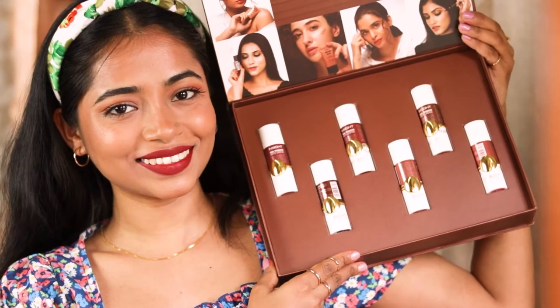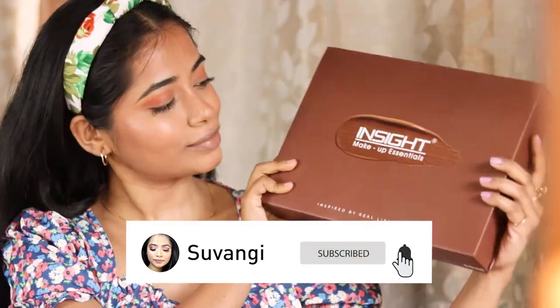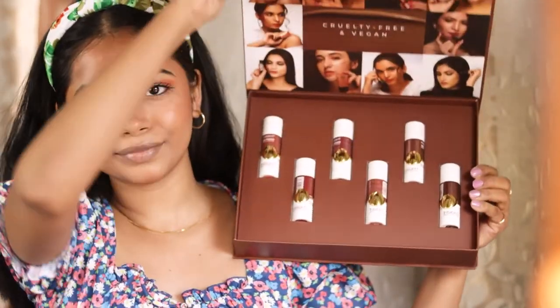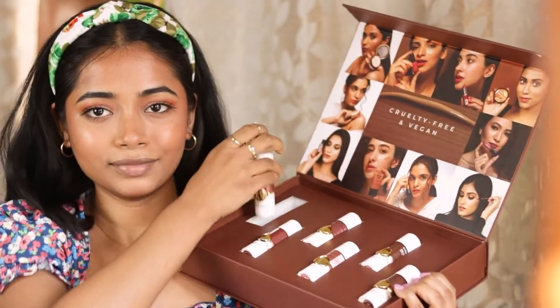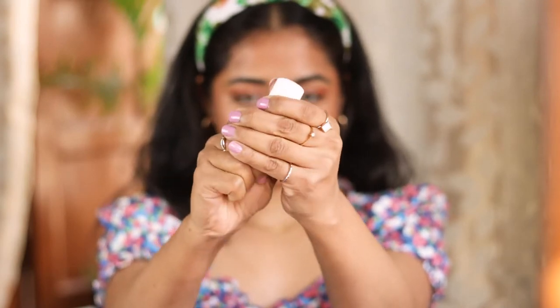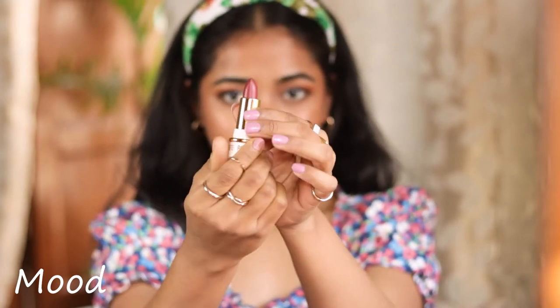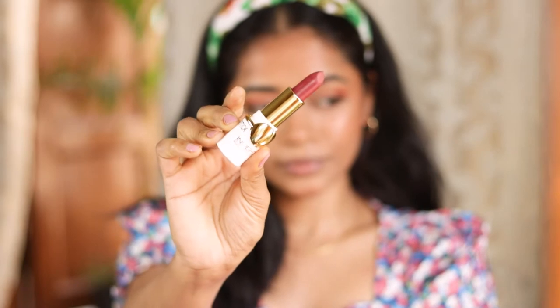Hey guys, welcome to my channel! Today I'm going to show you these lipsticks that I have received from Insight. I have a total of six lipsticks — these are their non-transfer lipsticks in a crayon format. They are creamy yet completely matte and non-drying, and water resistant.